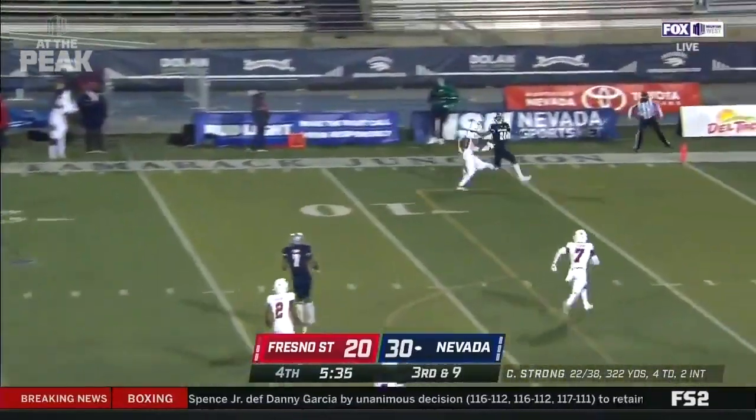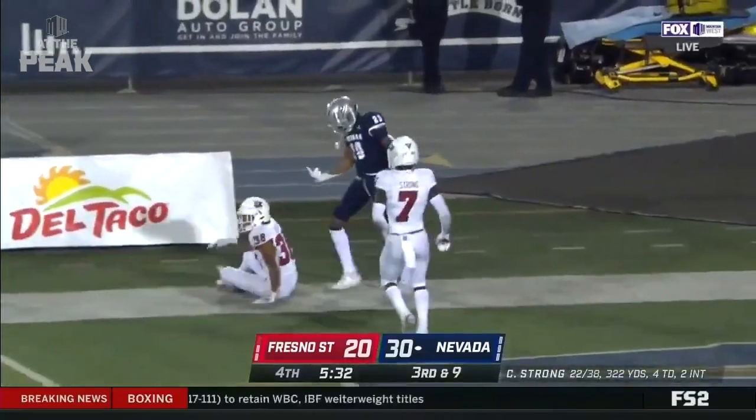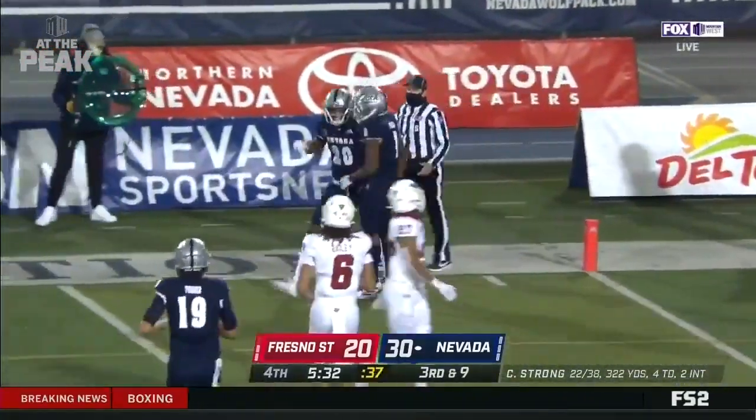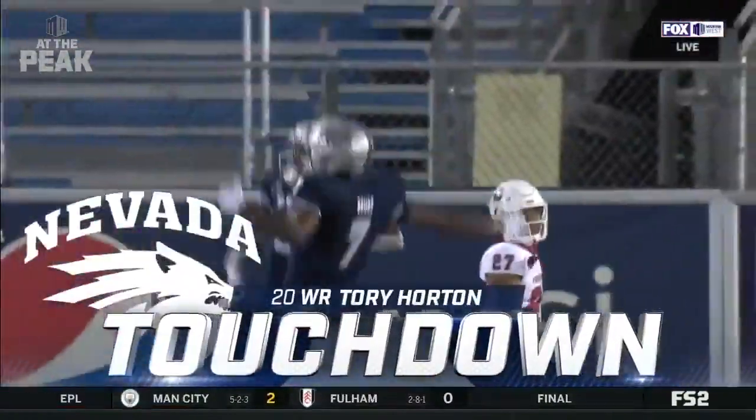Third and ten and an absolute must-stop for Fresno State. Strong goes long, he wants Horton — who has it for the touchdown, his third of the game! The Fresno native has his biggest night of his collegiate career.